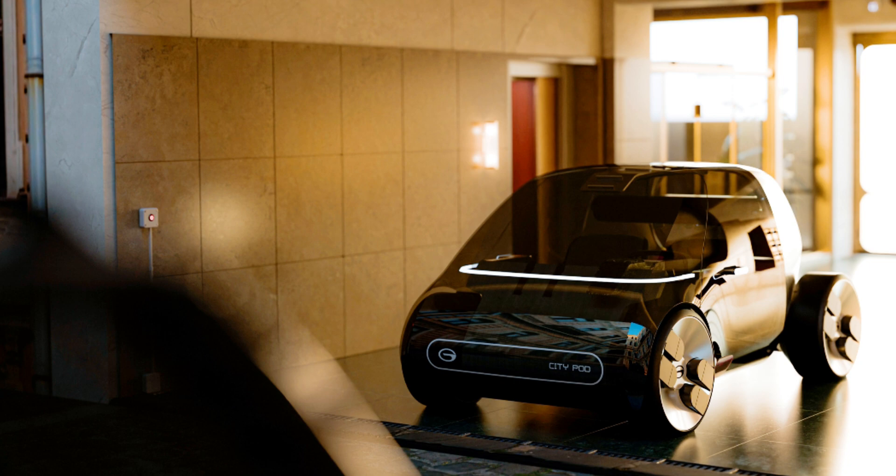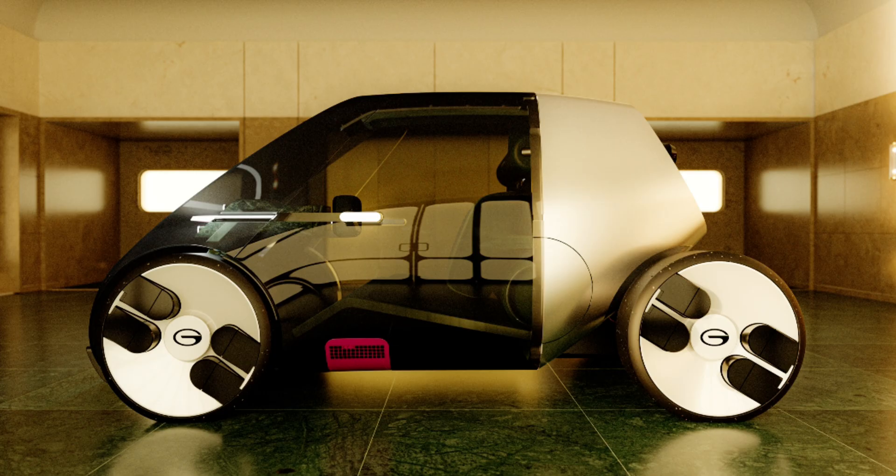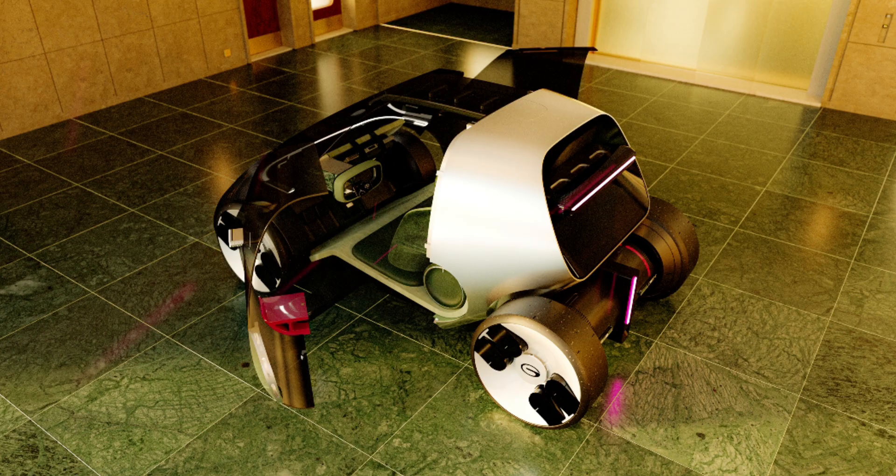The City Pod caters to urban commuters in Milan and Guangzhou. Inspired by the classic 1950s Ascetta, the City Pod is a fast-paced commuter vehicle encased in a panoramic glass shell, which provides a 360-degree view of the surroundings. This design not only enhances visibility but also increases the luminosity inside the cabin, creating a more open and airy environment.